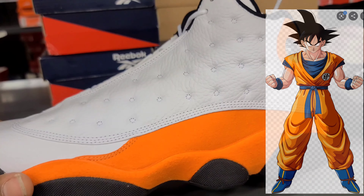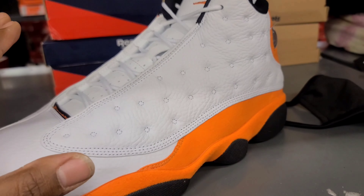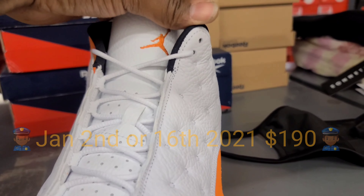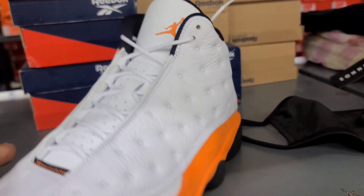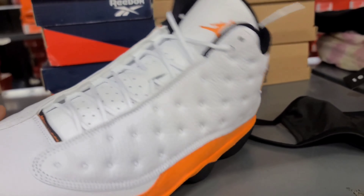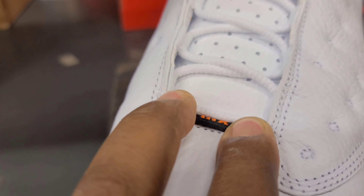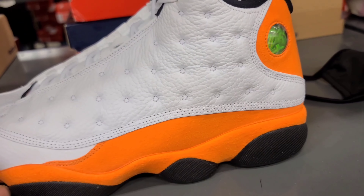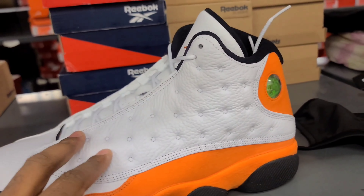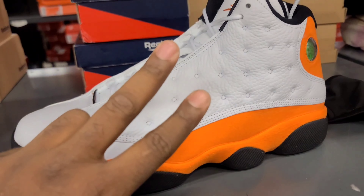These are your Jordan 13 Starfishes — the release date is a bit tricky, it may be January 2nd or January 16th, but these might actually be the first drop of the year. If the Nike check isn't showing on the shoe, you definitely got some fakes. January 2nd or 16th is when these are dropping — we got them in stores right now. As always, don't go with the flow, be the flow. Peace.